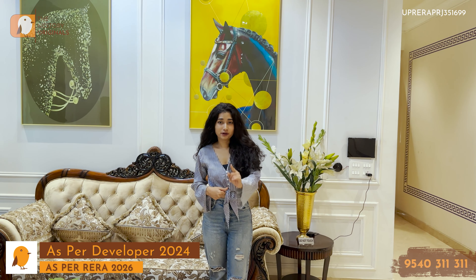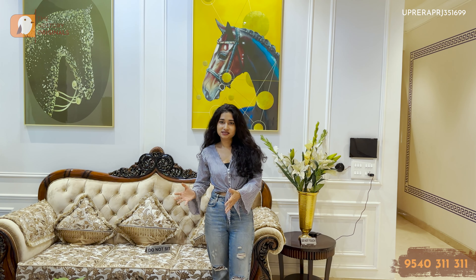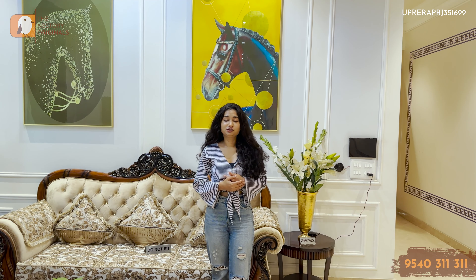Namaskar, swagat hai aapka — welcome to The Nestory, your real estate friend online. I am Diksha Singh, your reality assistant, and today we are going to review a project in Ghaziabad, Siddharth Vihar, which is called Utopia.